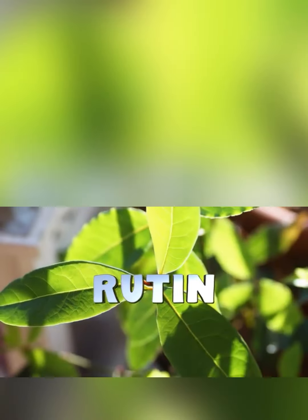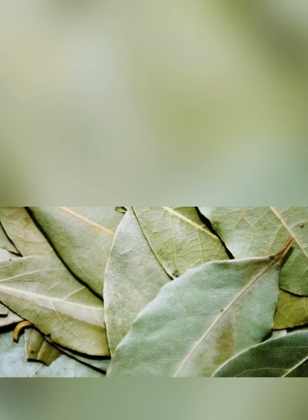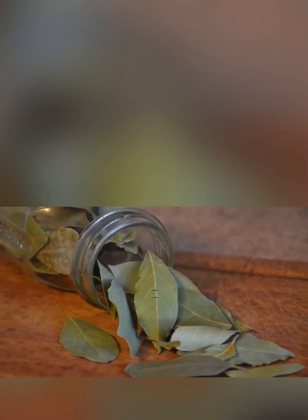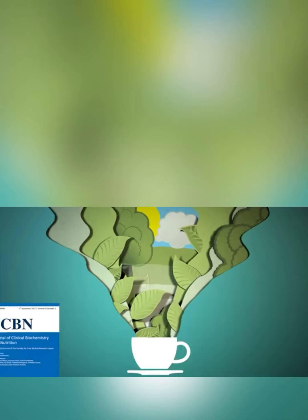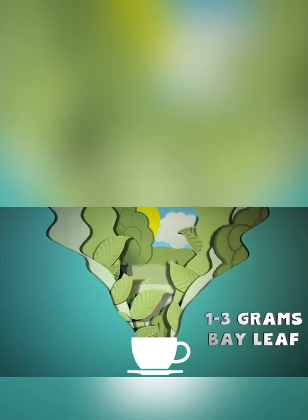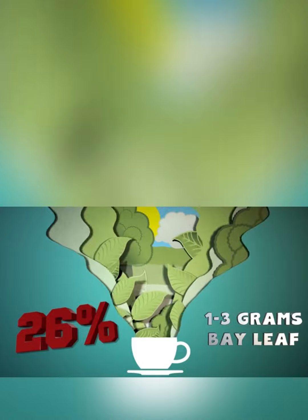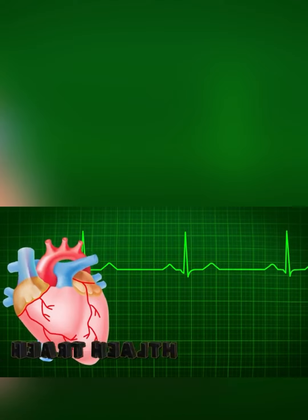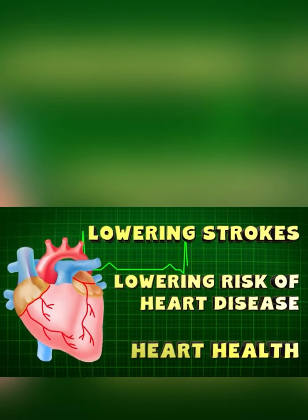Heart health. Bay leaves contain rutin, which strengthens capillary walls in the heart and in your limbs. It also has caffeic acid, which can help eliminate bad cholesterol from your body. A study published in Clinical Biochemistry and Nutrition found that 1 to 3 grams of bay leaves consumed daily was associated with 26% lower cholesterol levels. Research also indicates that bay leaf tea may help promote good cholesterol levels. The bay leaf antioxidants are also great for your heart health, lowering the risk of heart disease and strokes.